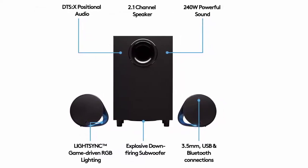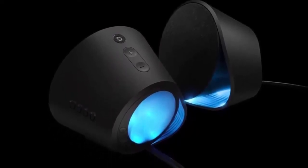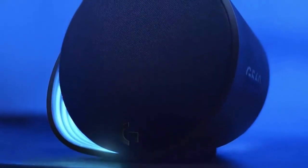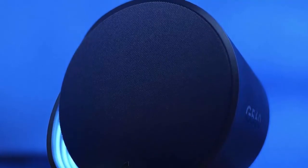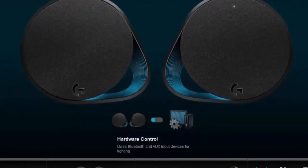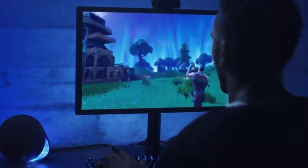This 2.1 speaker system reacts to in-game action and music. Customize effects across nearly 16.8 million colors with four lighting zones, including front-facing and rear ambient projection. 240 watts peak power feeds an explosive down-firing subwoofer and two satellite RGB speakers with wide-angle drivers for clear, pure sound. DTS:X Ultra engine renders 3D surround sound from PC games and music, delivering positional game audio for heightened realism. The G560 connects to and mixes multiple sources — USB, 3.5mm, and Bluetooth 4.1 — and seamlessly switches between up to four devices with Logitech Easy Switch.